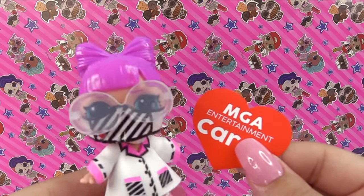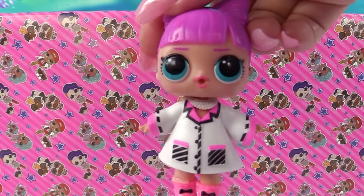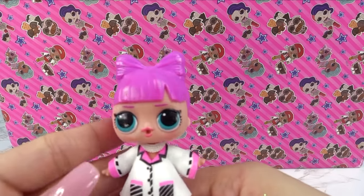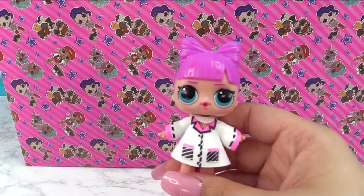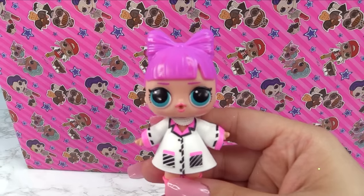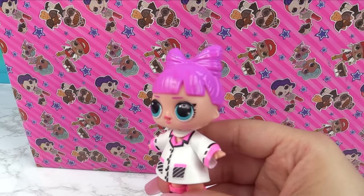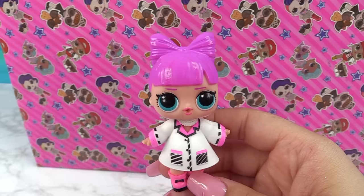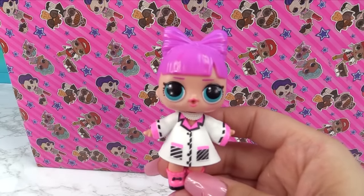MGA Entertainment Cares, cause we do. And I care about you. And for her water surprise, she is a tinkler. Why do you have to do me like that? All jokes aside, she is a frontline worker. This is MGA Entertainment's way of saying that they care. So $1 of every sale goes to the MGA Entertainment Cares non-profit, so we can join the fight against COVID-19 in support of frontline health workers with LOL Surprise.